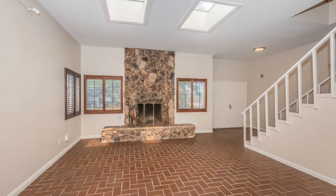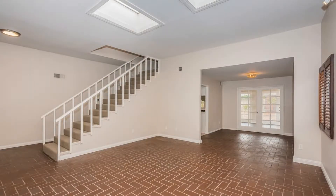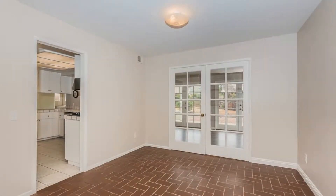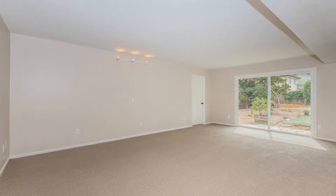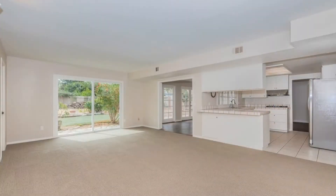The home's remodel includes upgraded interiors, new appliances, fixtures, and flooring. The home's entryway opens up to an inviting family room with great natural light from the skylights and features a fireplace with floor-to-ceiling stones and tile flooring.